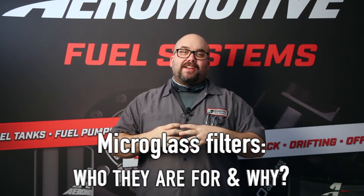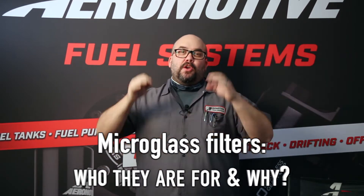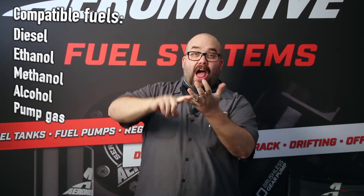Hey guys, it's Enzo here. I want to talk to you about micro glass filters — who they're for and why. Micro glass filters are used on the pressure side of the pump for diesel, ethanol, methanol, and alcohol.